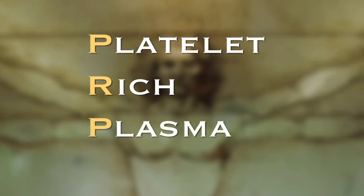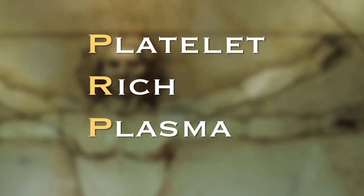PRP stands for platelet-rich plasma. The most commonly treated conditions we use PRP for are acute injuries like muscle strains or muscle tears, as well as chronic tendinitis like Achilles tendinitis or tennis elbow.